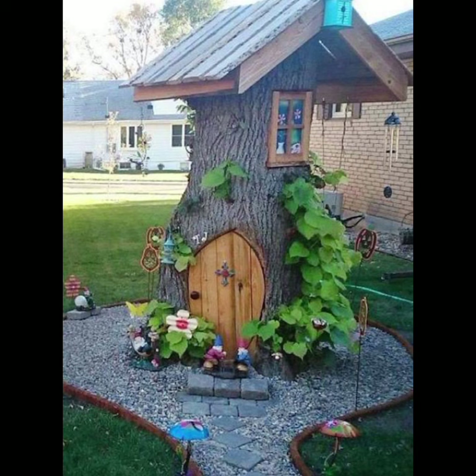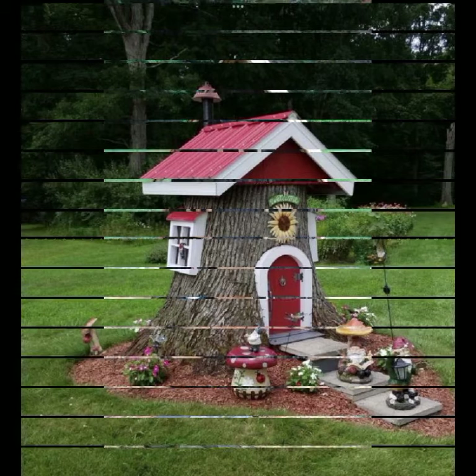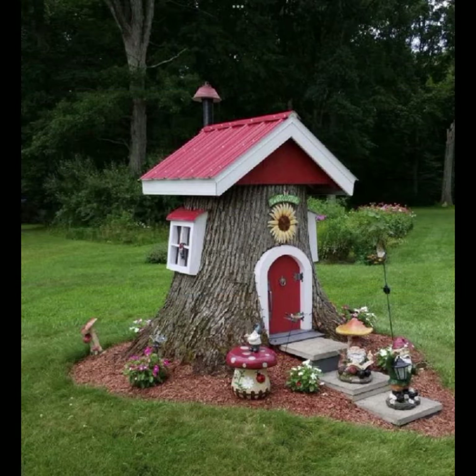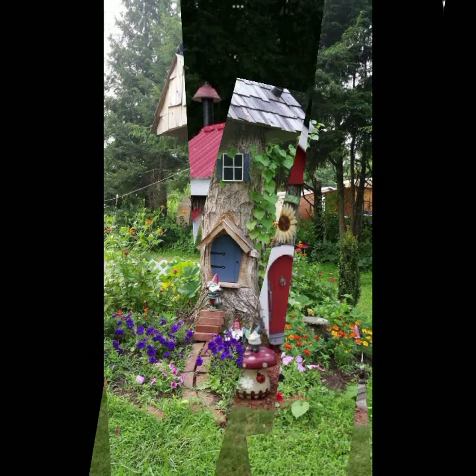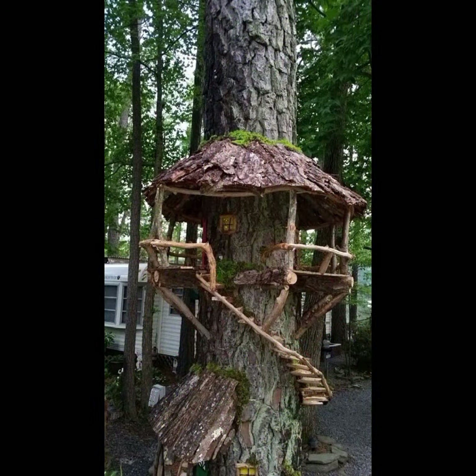Most beautiful, most trendy designing ideas you can see — every design is different, every design is beautiful. Stylish light and dark colors used with wood. Friends, thanks for watching my video. See you again with a beautiful collection. Till then, Allah Hafiz.